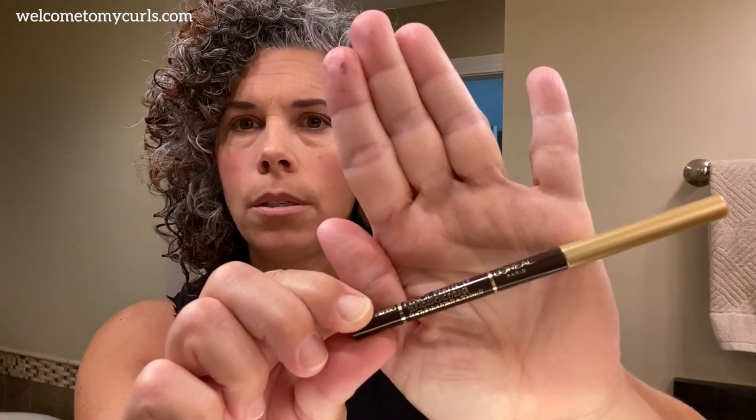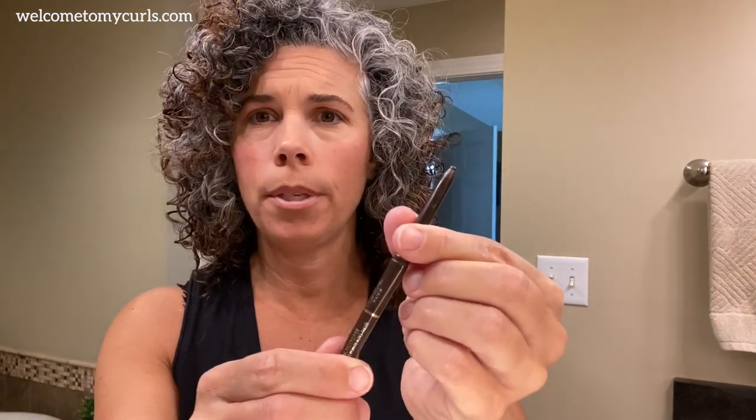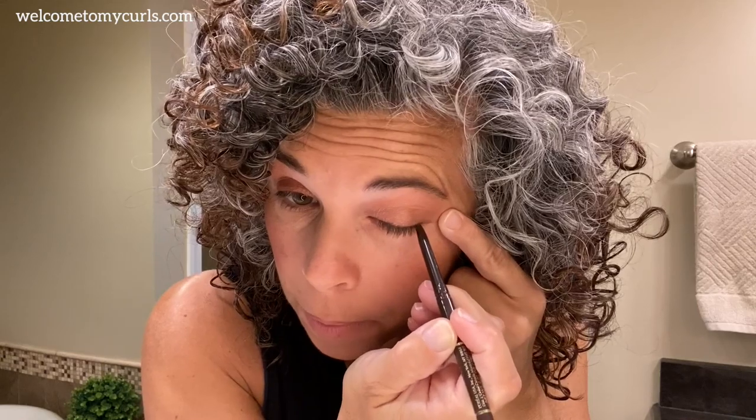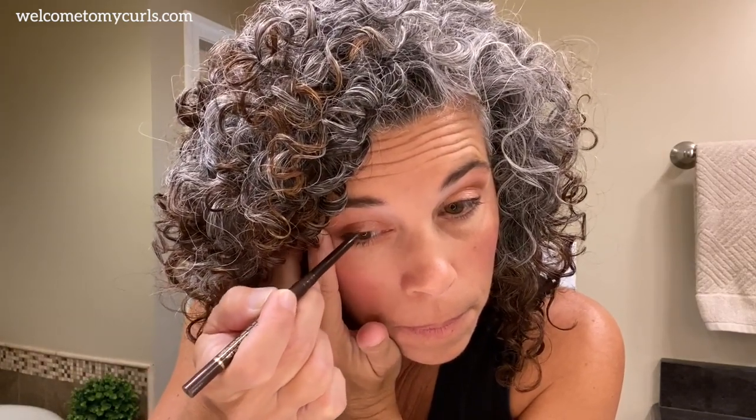I like eyeliner — it makes my eyes stand out. When I don't have on eyeliner, I feel like I look weak and tired. I use a L'Oreal Pencil Perfect Eyeliner — it's a drugstore brand that rolls up so you don't have to sharpen it. I'm just going to line the top of my eye. I'm not doing a cat eye; I'm not 20 years old. It's just a little bit of eyeliner right at the top of my eye — nothing dramatic — but it just makes my eyes stand out.